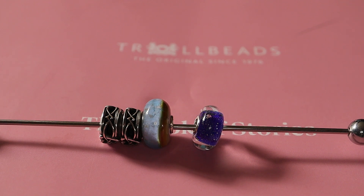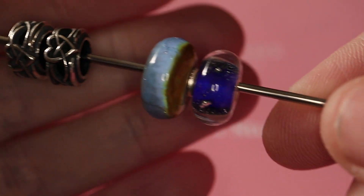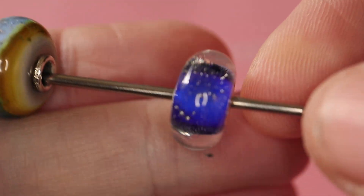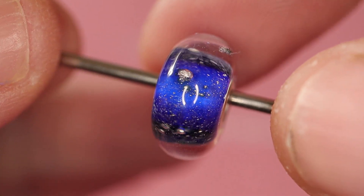Hi everyone and welcome back to my channel. I am Pandora Fanatic. I'm back today with another Troll Beads haul. I had some pieces arrive late last week and some arrived today, and I wanted to share my new beads with you. I hope you guys are having a good Friday the 13th. Fortunately for us ours is over, but it wasn't a bad day anyway.